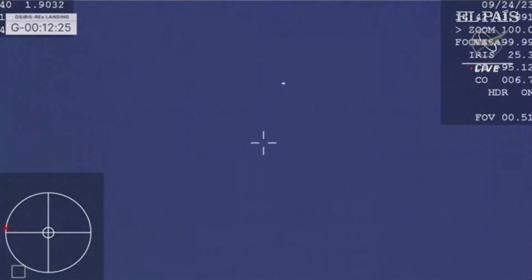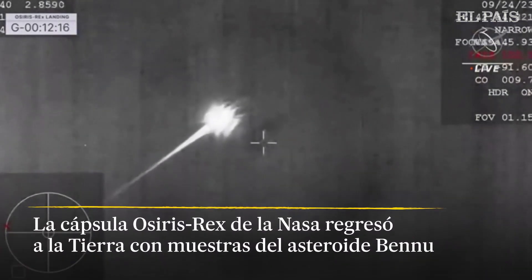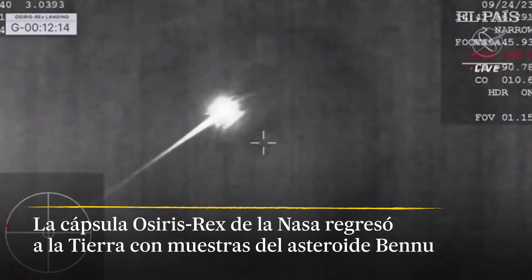In the sky, and in just a few moments we're going to reach peak heating and peak deceleration — that's at 32 g-forces. A phenomenal view of that streaking SRC coming in across the sky.